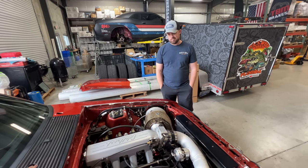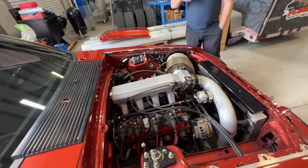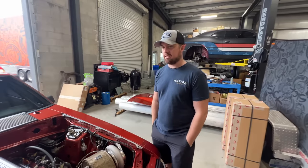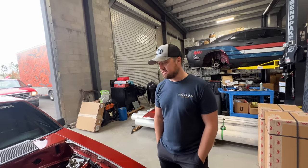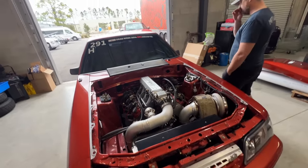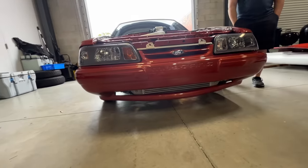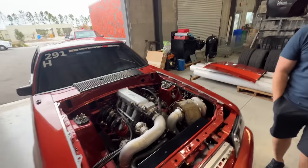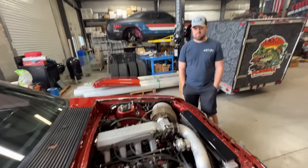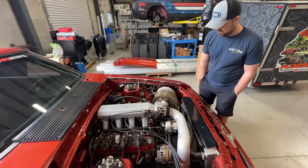As we upgrade the fuel system, we'll probably just run all new AN lines. If it's not broke don't fix it, but it can be a safety thing. The good news is the car has never been on methanol or ethanol — it's always been on pump gas or Sunoco GT104. It's always been an air-to-air car, so like Andy said it's probably not terrible, but it's still a good safety measure. Something you should not forget about — no matter what, it's eventually going to need replacing.